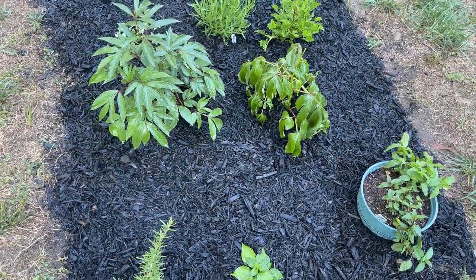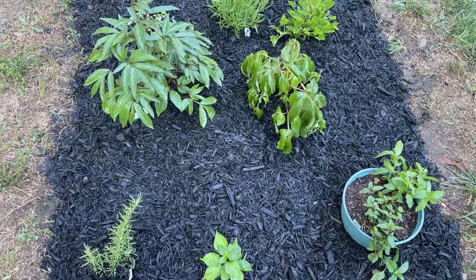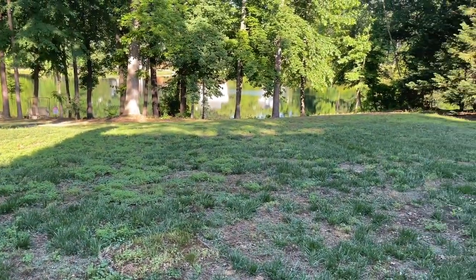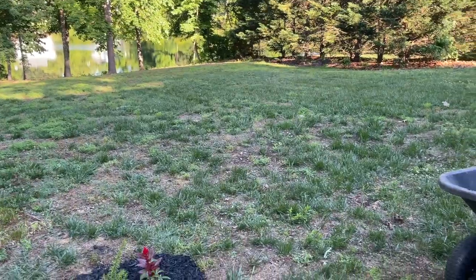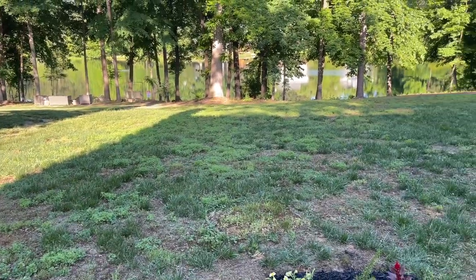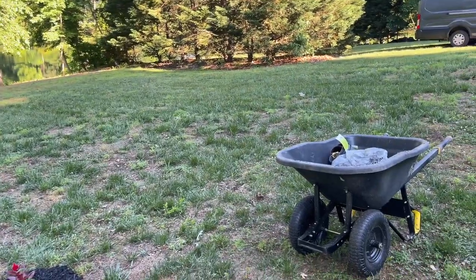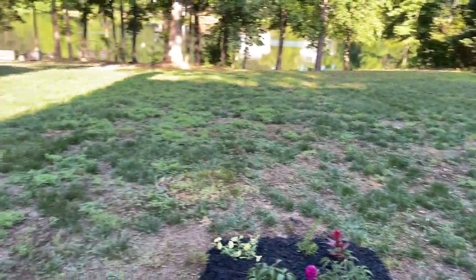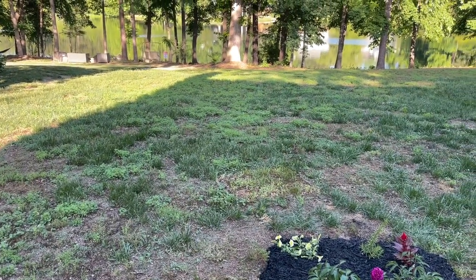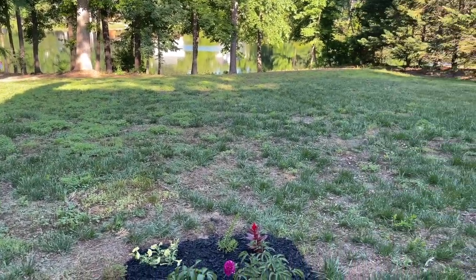Hey y'all, welcome to What Chelsea Eats. Thank you so much for joining me today. Today you are seeing the start of my garden. If you look back here — if you've been following me for any length of time, you know my whole yard was covered with trees and we got them cut down in 2022. It was 19 trees back here, and our plan is to make a vegetable and flower garden and plant some fruit trees as well.